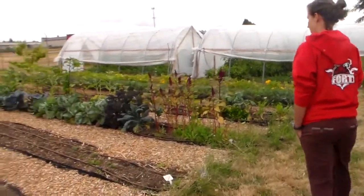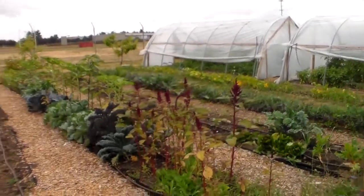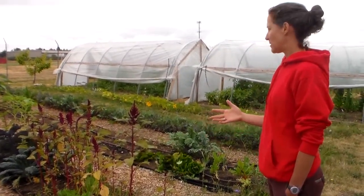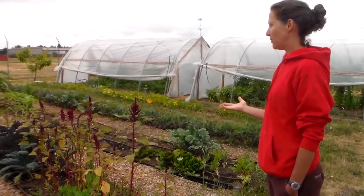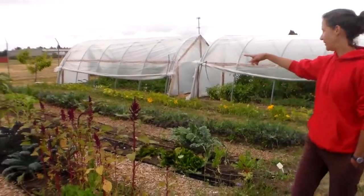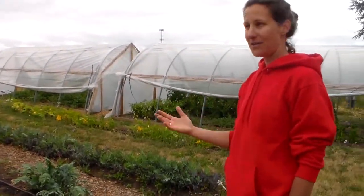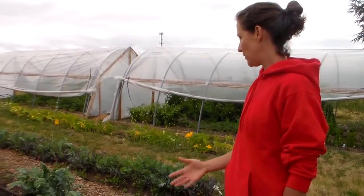Over here we have kale, Brussels sprouts, cabbage, and sunflowers to attract pollinators. It gives students an idea of what things actually look like when they grow, because a lot of them are really unfamiliar with plant forms — how plants flower, or that plants produce seeds. For example, lettuce actually flowers and produces seeds, and that's something really important for them to understand.